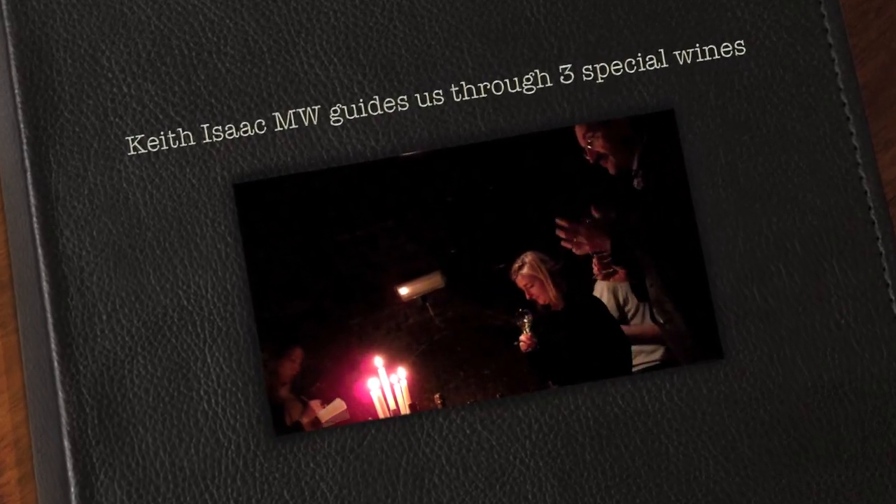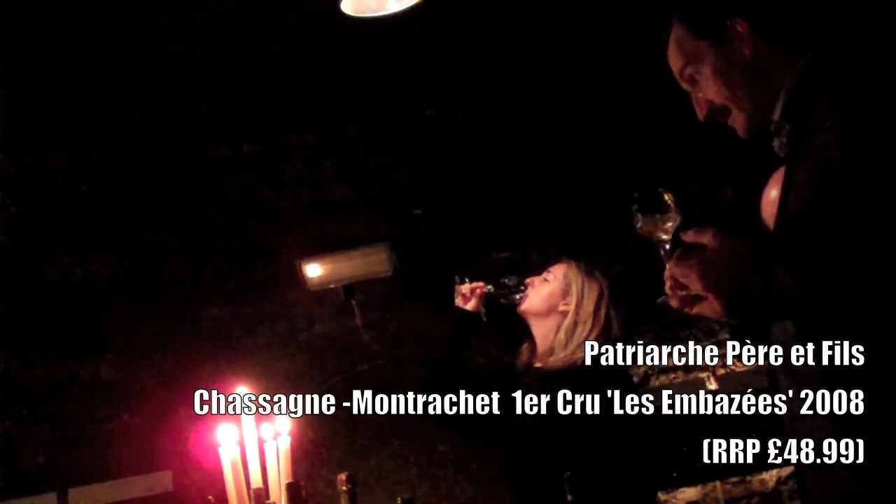It's a really fresh Chassagne. I could just smell that for a long time — it's beautiful, those sort of floral characters. That is absolutely stunning.